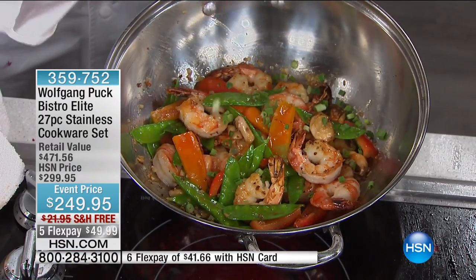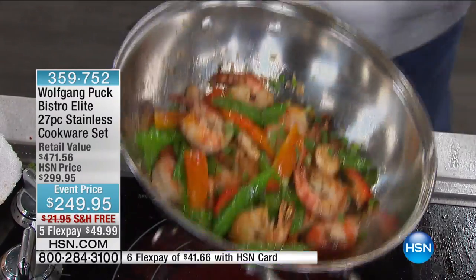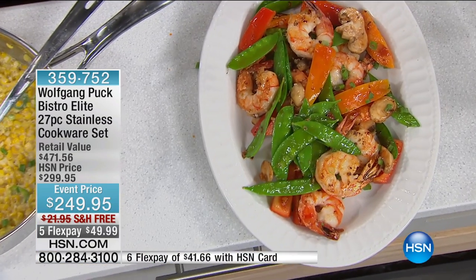I put a little bit of scallions on top. If you don't want to serve it in the wok, put it on a plate. That is so pretty. It's beautiful, fresh, tasty, and good for you because I didn't overcook the vegetables. Everything has wonderful flavors.